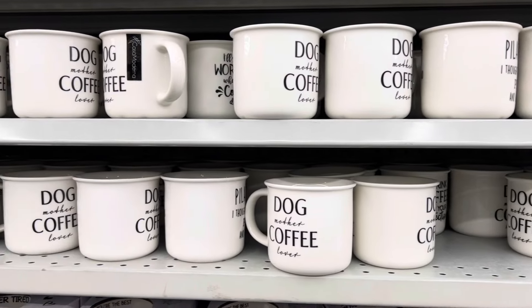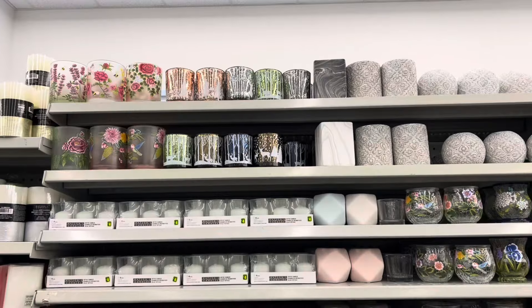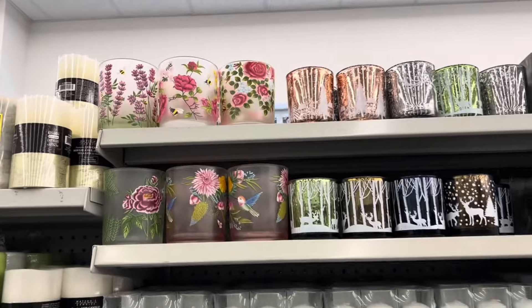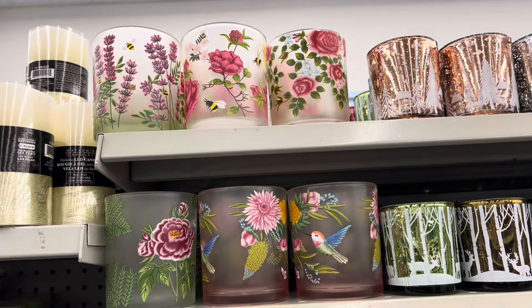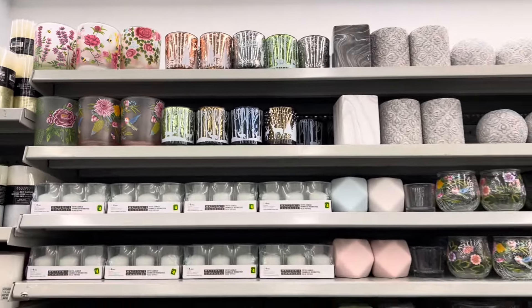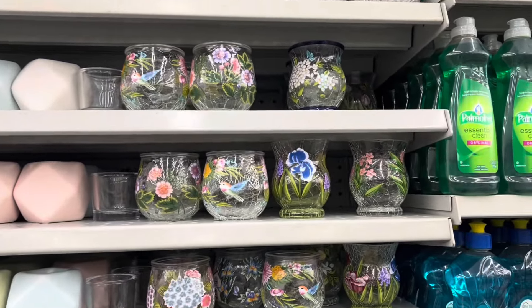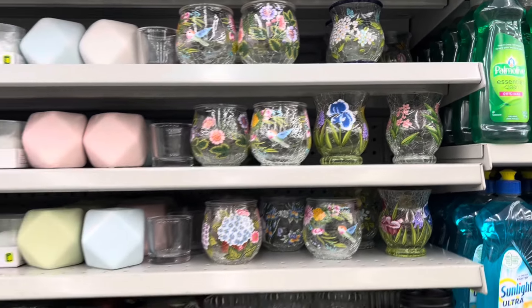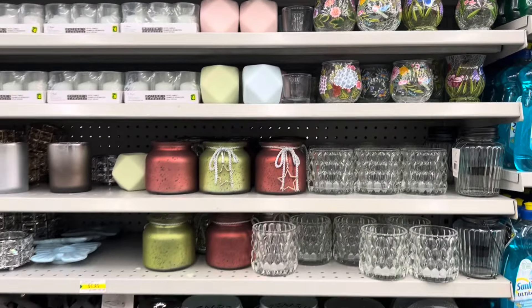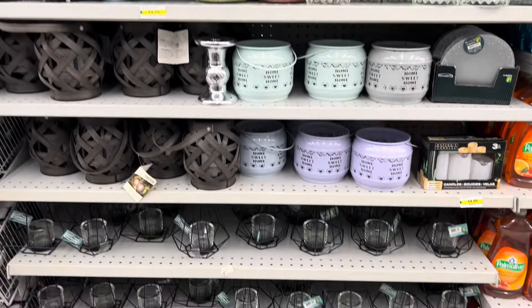They had a 'Dog Mother Coffee Lover' mug — such a cute new mug. In the candle section they had these stunning little photo holders — I'll show you all the ones that were new here. Lots of repeats, but I just want to make sure I give you good coverage of the overall section.